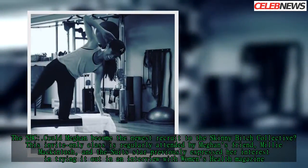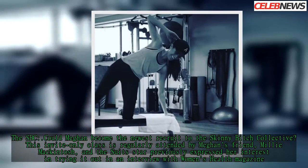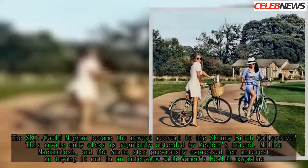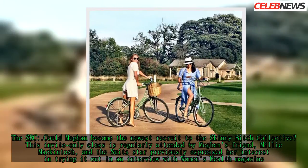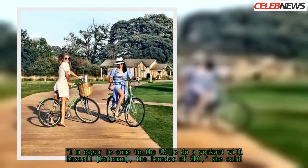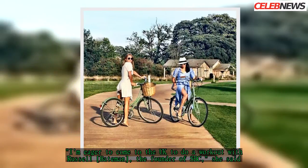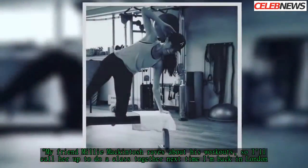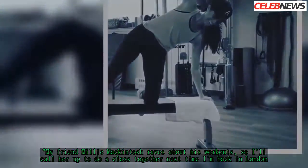The SBC. Could Meghan become the newest recruit to the Skinny Bitch Collective? This invite-only class is regularly attended by Meghan's friend Millie McIntosh, and the Suits star previously expressed her interest in trying it out in an interview with Women's Health magazine. "I'm eager to come to the UK to do a workout with Russell Bateman, the founder of SBC," she said. "My friend Millie McIntosh raves about his workouts, so I'll call her up to do a class together next time I'm back in London."